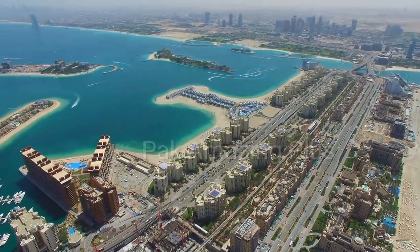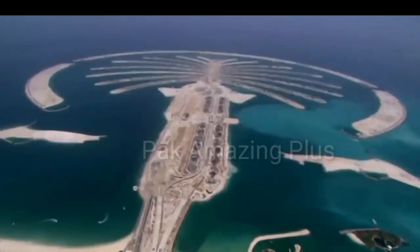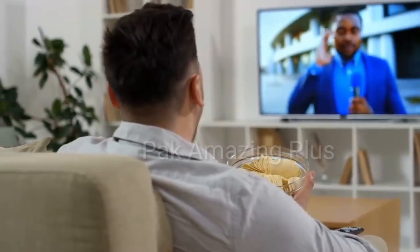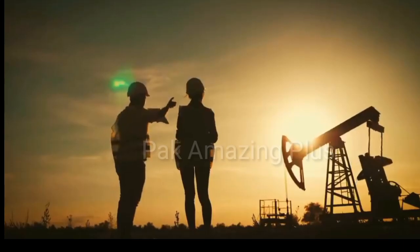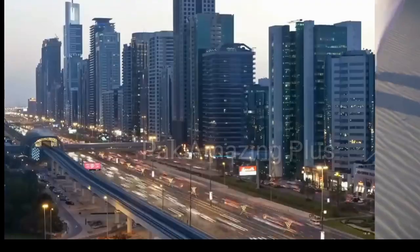Our channel is your gateway to exploring the wonders of the amazing Dubai Palm Island Jumeirah. Don't forget to hit that subscribe button and join us on this awe-inspiring adventure. Get ready to be captivated, inspired, and amazed as Park Amazing Plus presents the amazing Dubai Palm Island Jumeirah — an experience you won't want to miss.